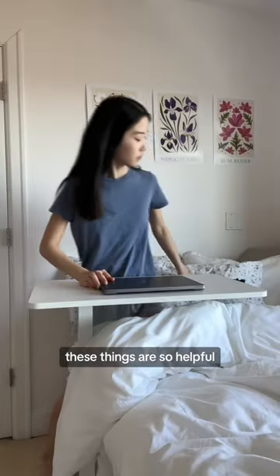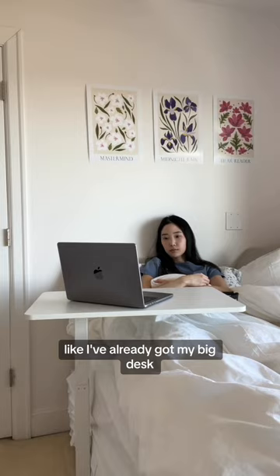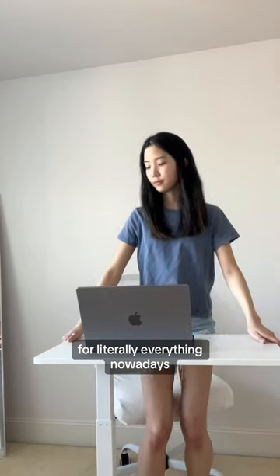I've heard people say before like, these things are so helpful. And I've always thought, I don't need that — I've already got my big desk that I do all my work at. Well, this proved me wrong. Because when I tell you, I've been using this smaller table for literally everything nowadays.